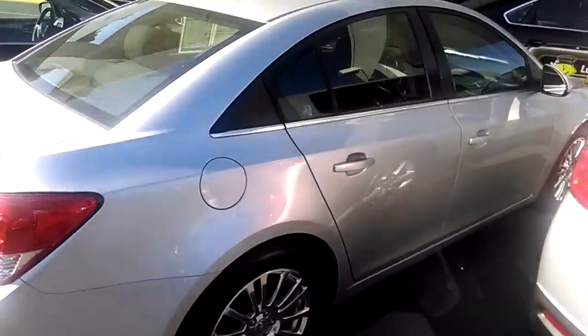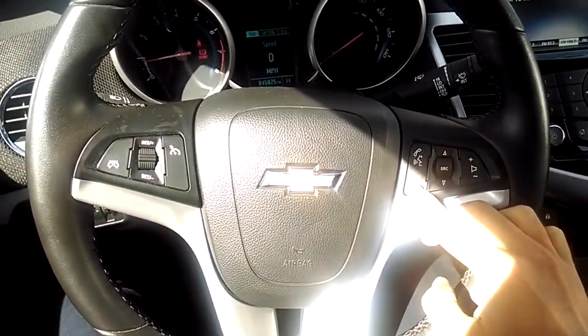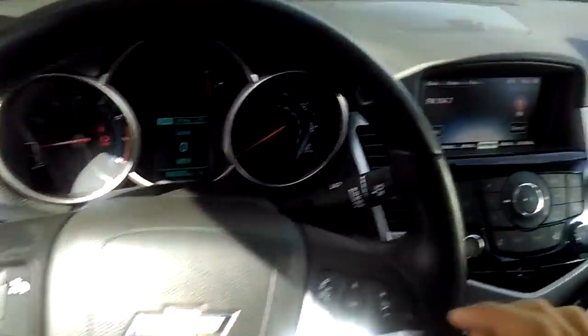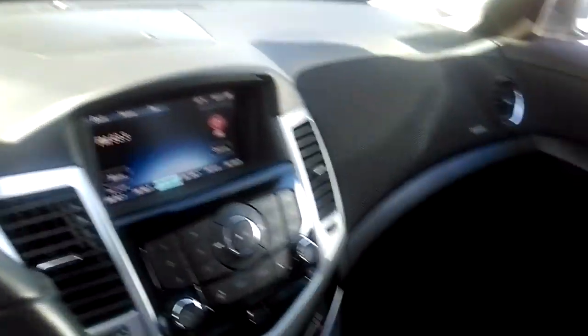Let's take a peek inside. In this one you have Bluetooth so you can connect your phone, cruise control, this touchscreen display, and the interior is really neat and clean too. I'm 6 feet, Catherine, and look at the legroom I have.